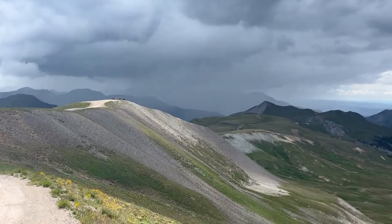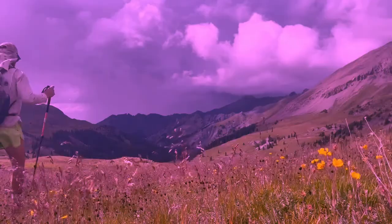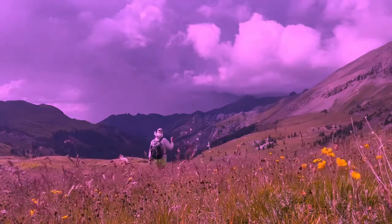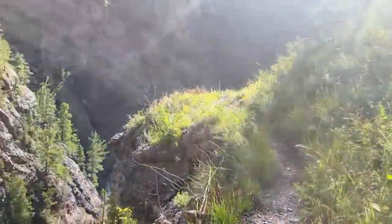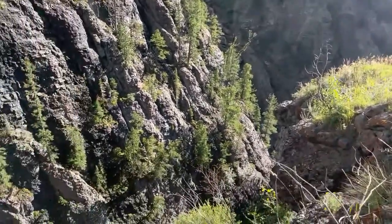We don't quite go to the top of Engineer Pass. Definitely some weather over there. There's a trail and a big overhanging cliff — I'm going to go down there.